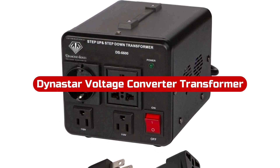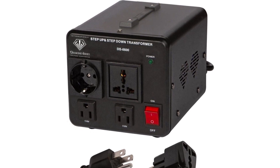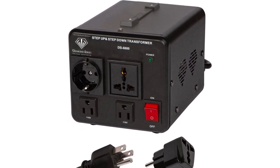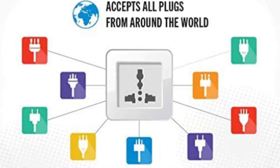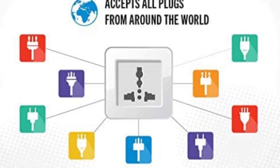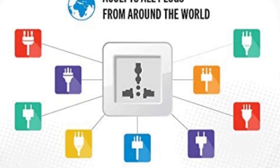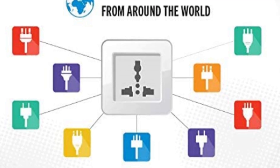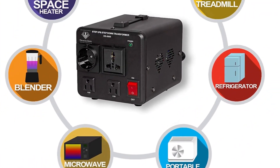At number one is the Dynastar voltage converter transformer. Dynastar and its products might be a terrific alternative for many. If you're looking for a voltage converter transformer that is perfect for heavy duty use and can manage numerous electrical devices at once, the Dynastar is listed first as the best choice. It offers a great wattage rating of up to 5,500 watts.